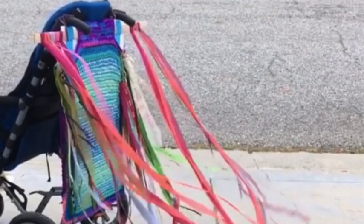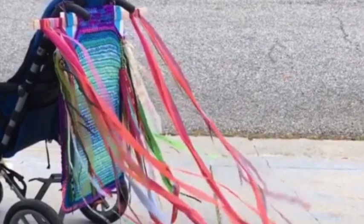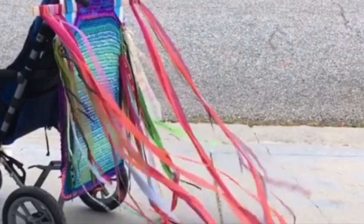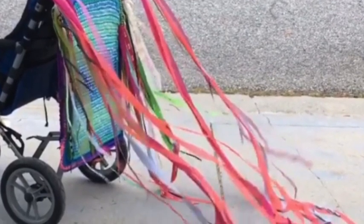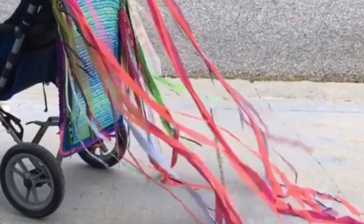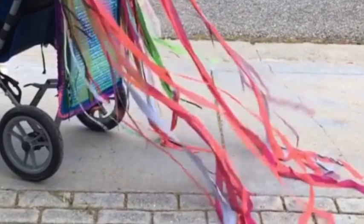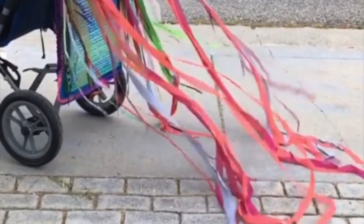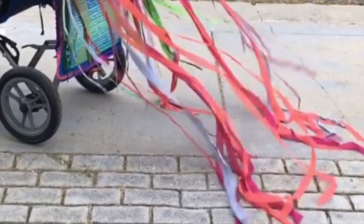Penny Richards, 'Streaming.' Crocheted panel, streamers, fabric, ribbon, and wheelchair. 40 inches by 20 inches by 72 inches. 2020. Six-foot-long orange, pink, magenta, and lavender ribbons flutter from the top edge of a crocheted panel, affixed to the back of a heavy-duty stroller near its handles. The panel has wide blue and pale green stripes.